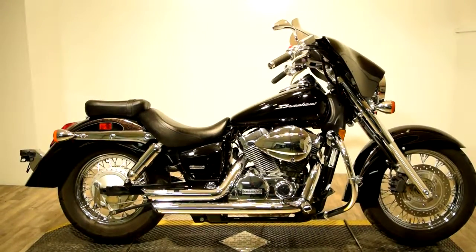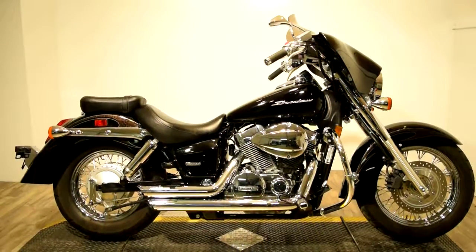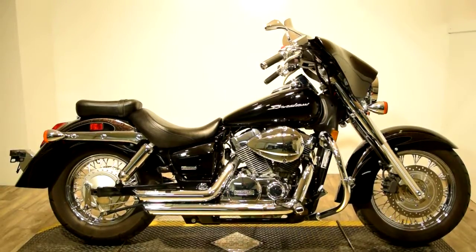It's got a nice front sleek fairing with a tinted windscreen, highway crash bar and pegs, dual Vance & Hines exhaust, passenger seat and pegs, and a nice large front headlamp.